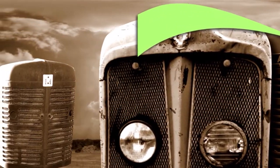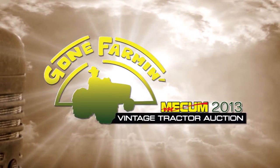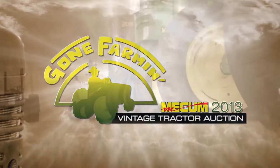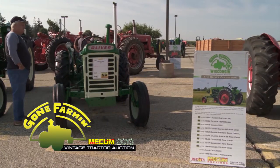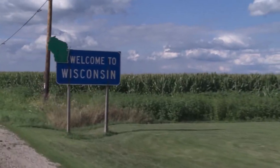Welcome to Mecham's Gone Farming Vintage Tractor Auction, featuring the only classic tractor auction of its kind in the country. Today, some of the hardest to find tractors in the world will hit the auction block. So sit back and relax and enjoy Mecham's Gone Farming Vintage Tractor Auction. Hello and welcome to Walworth, Wisconsin to the 2013 Mecham's Gone Farming Vintage Tractor Auction. My name is Patrick Holmes, and along with Max Wilson, we are going to bring you hundreds of vintage tractors, antiques, and collectibles over the next three days here from Walworth, Wisconsin. Don't go anywhere — all the excitement begins right after this.